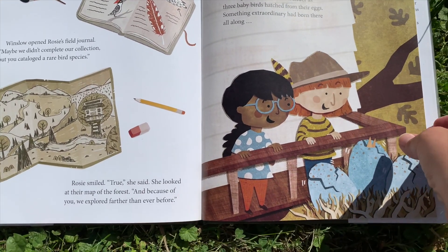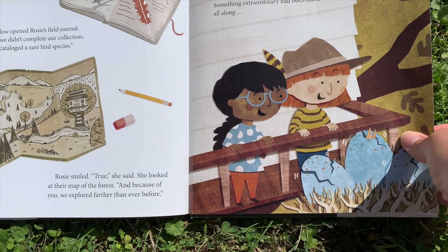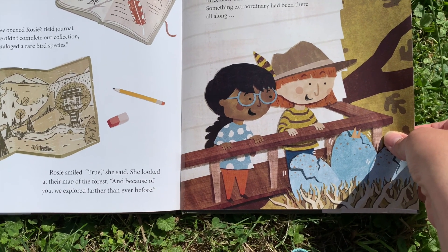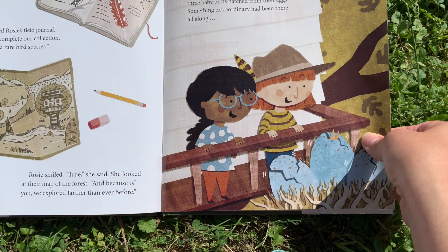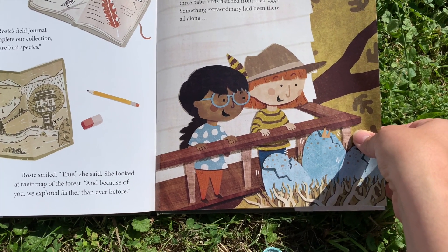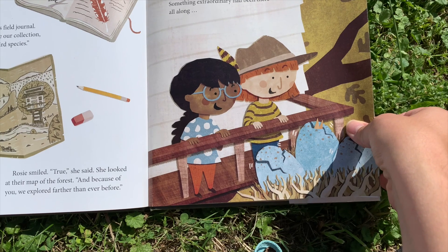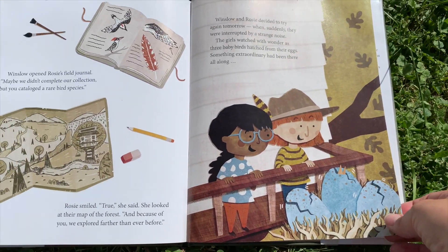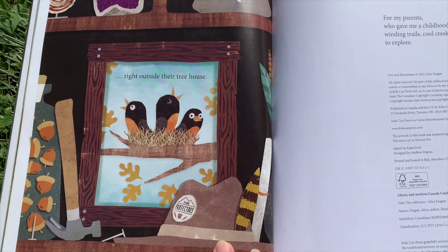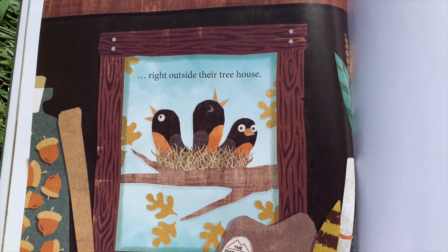Winslow and Rosie decided to try again tomorrow, when suddenly they were interrupted by a strange noise. The girls watched with wonder as three baby birds hatched from their eggs. Something extraordinary had been there all along, right outside their treehouse.